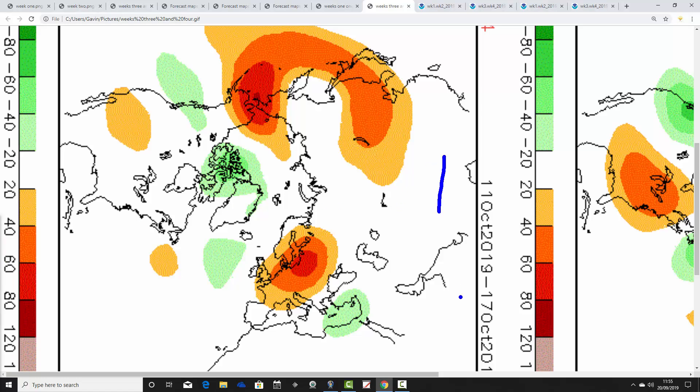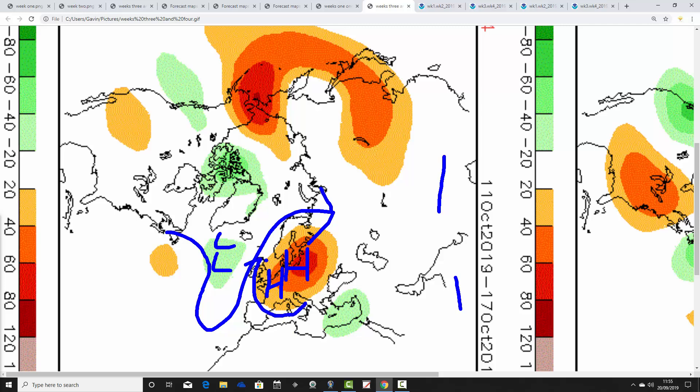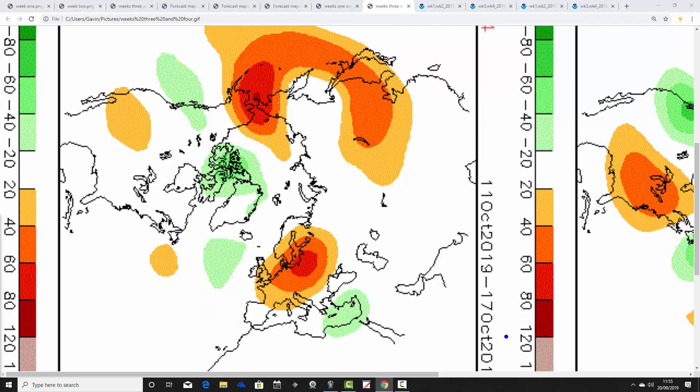Week four, the 11th to the 17th of October, is very similar to what the JMA is showing, with above average heights to our east and southeast and below average heights out in the Atlantic. The jet stream is being pushed northwards and we could be starting to draw up some pretty warm air from the south through the middle of October — maybe hints of a bit of an Indian summer.